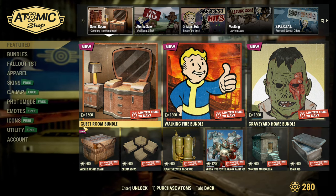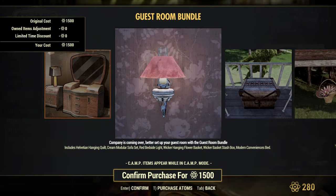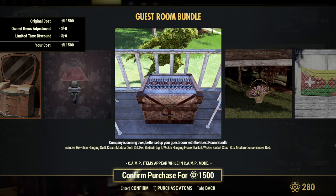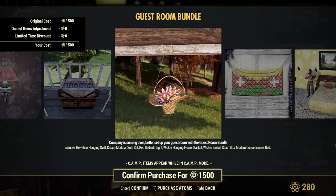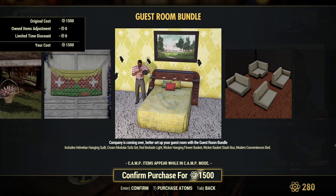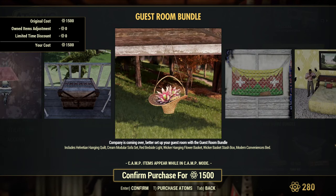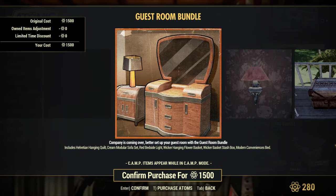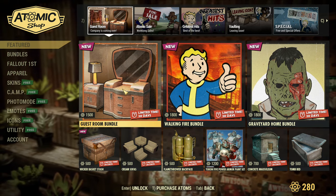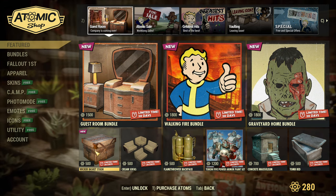The new bundle is the Guest Room Bundle. It includes Helvation Hanging Quilt, Cream Modular Sofa Set, Red Bedside Light, Wicker Hanging Flower Basket, Wicker Basket Stash Box, and Modern Conveniences Bed. Is it your style? It's not really mine, but that's the new bundle — although some items are not really new, just returning from other scoreboards. It seems like the basket is new; I'm not sure if any other item is really new.